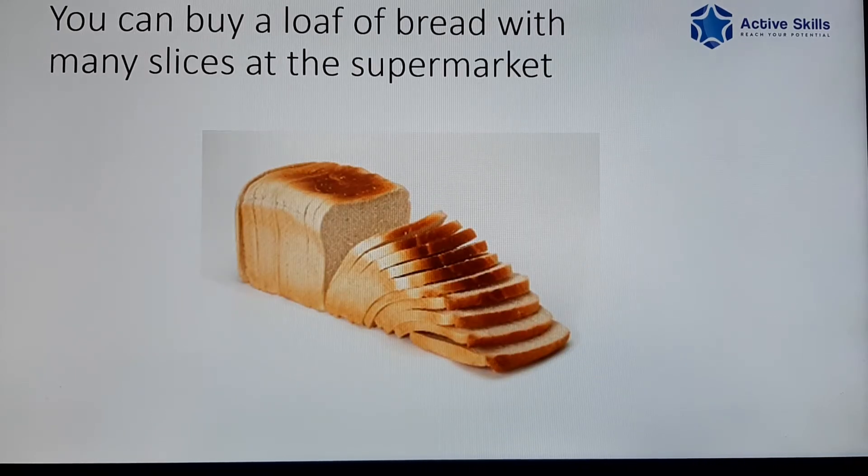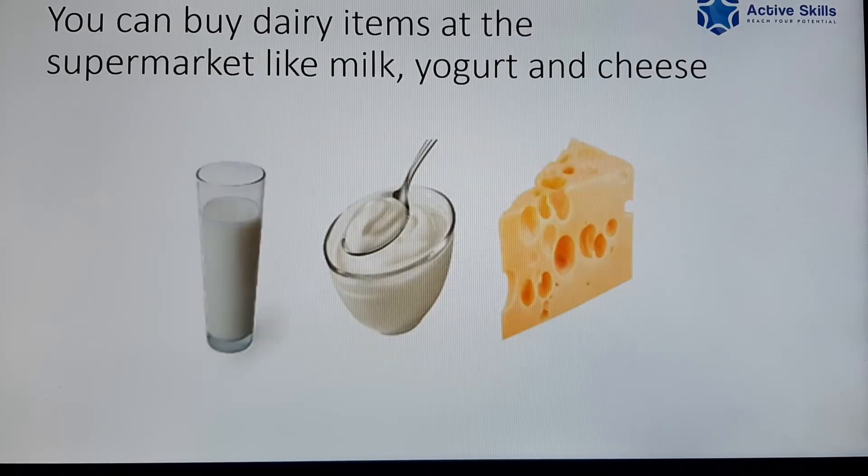You can buy a loaf of bread with many slices at the supermarket. You can buy dairy items at the supermarket like milk, yogurt and cheese.